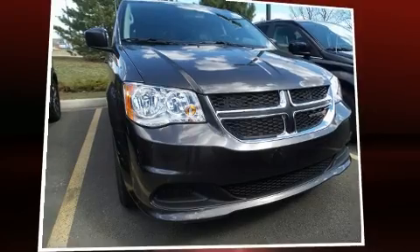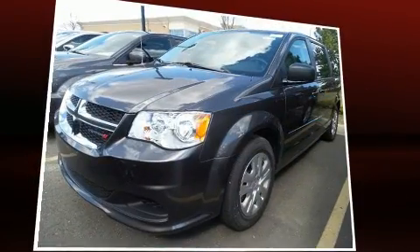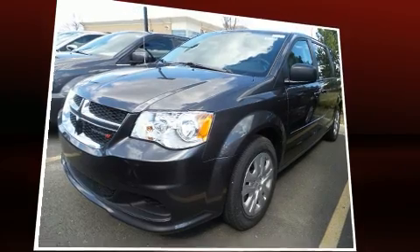You can expect a lot from the 2016 Dodge Grand Caravan. It features a front-wheel drive platform, an automatic transmission, and a refined six-cylinder engine.